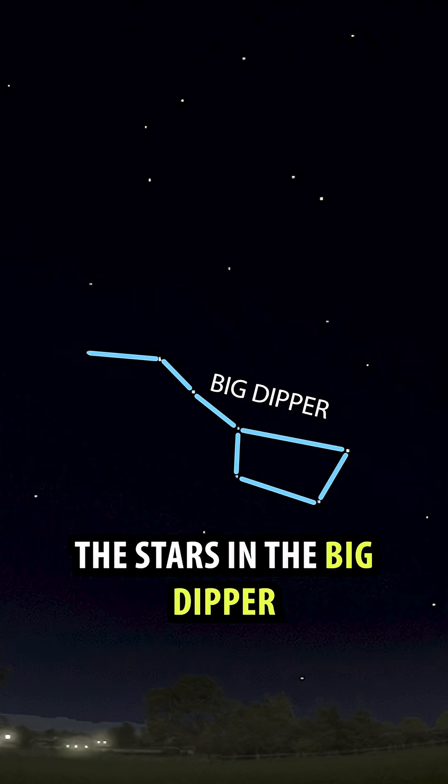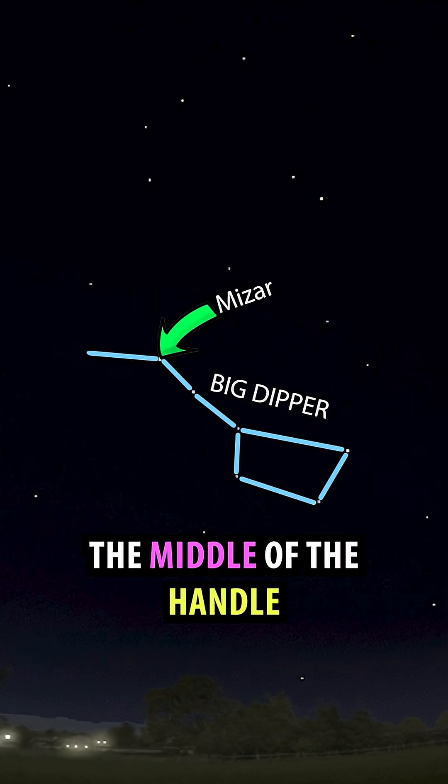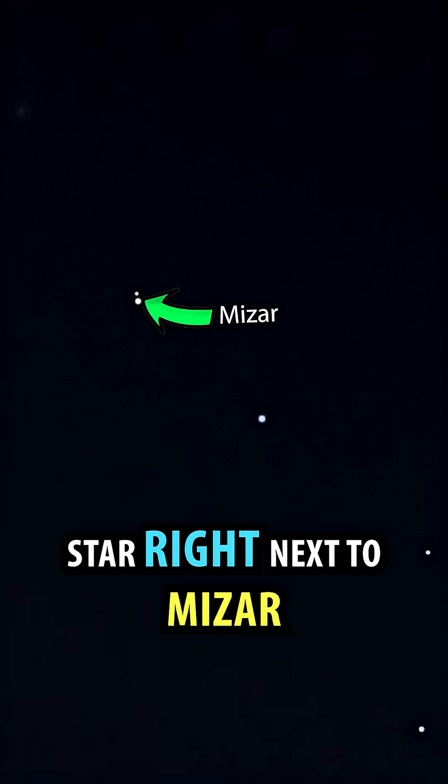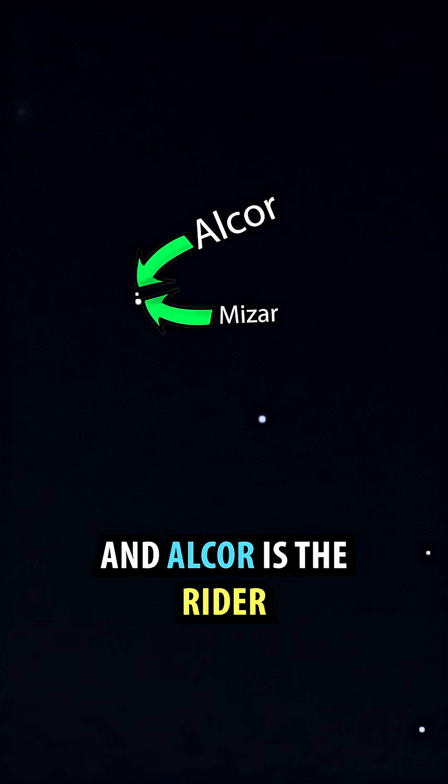First, identify the stars in the Big Dipper. That's Mizar — it's the star that forms the middle of the handle. Most people can see that dim star right next to Mizar. That's Alcor. So Mizar is the horse and Alcor is the rider.